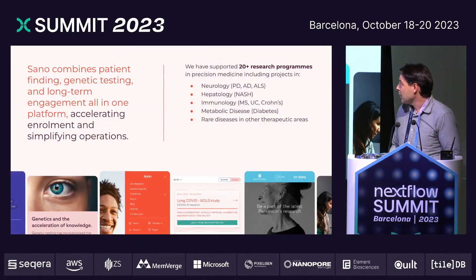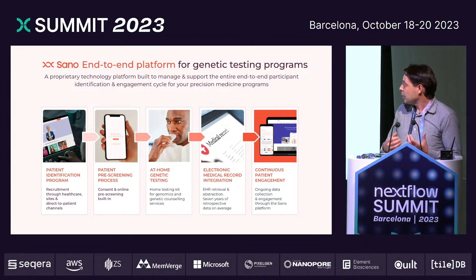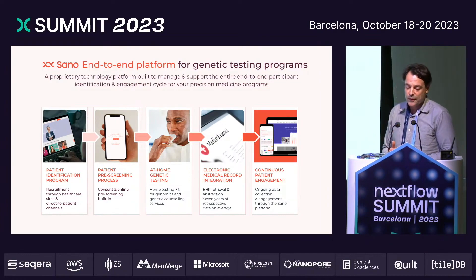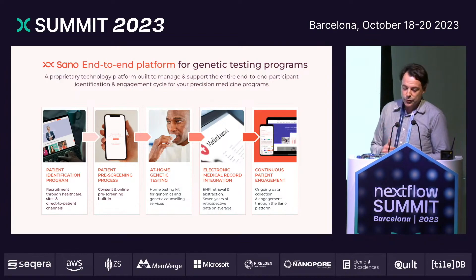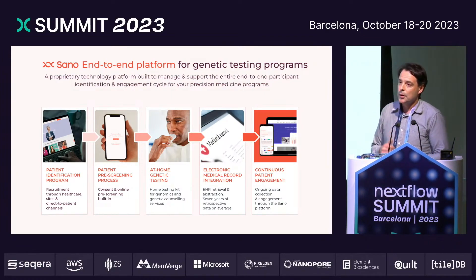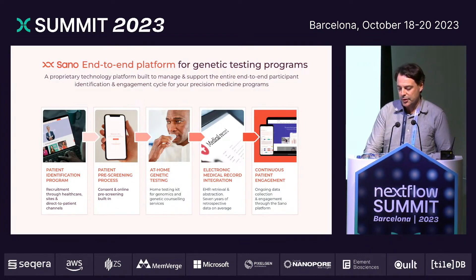How we're trying to contribute to this problem is basically by bringing the screening for the clinical trials to the participants. We're developing a tech platform where participants can be recruited into this system, fill out pre-screening questionnaires online, receive a genetic test kit, and send that off for genetic testing. We can also integrate with healthcare providers in various ways, and all this can be done without the participant leaving home. Only if they're, with high certainty, going to actually be eligible for a clinical trial will they have to travel to a trial site to participate in it.